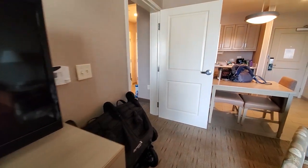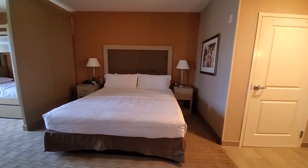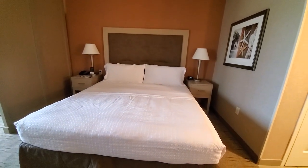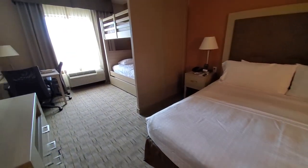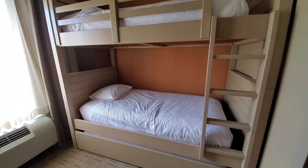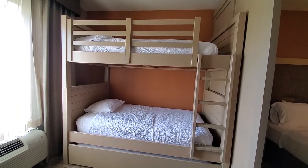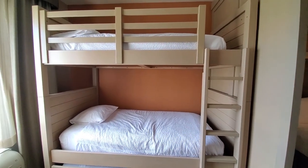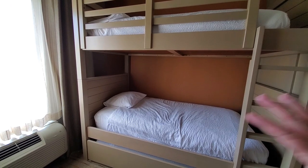As we walk into the bedroom — again, this is a family suite so this is not the layout of every single room — we do have a king-size bed, which is wonderful. My husband and I don't even have a king-size bed at home. On top of that we also have a bunk bed, and one thing I love about these bunk beds is the amount of head space. It's a very tall bunk bed with a lot of headroom.